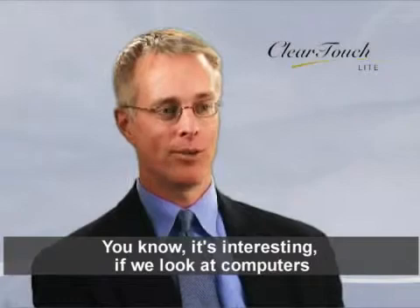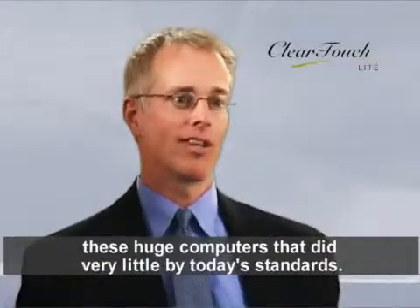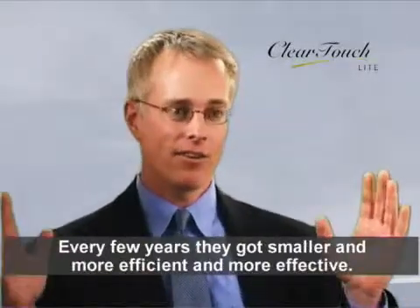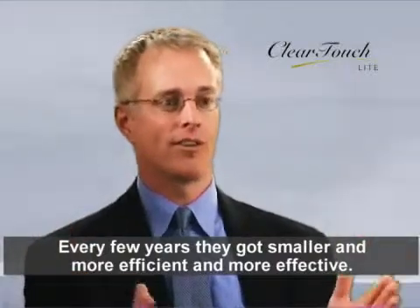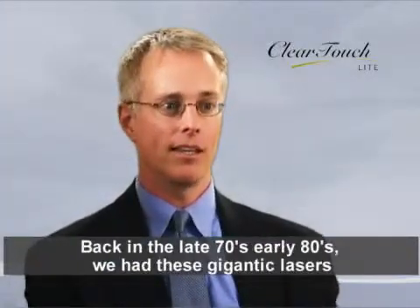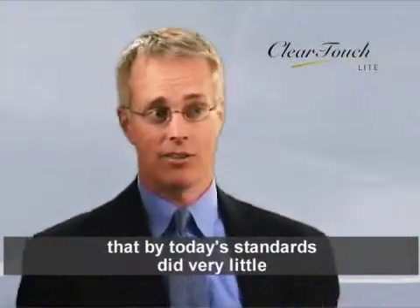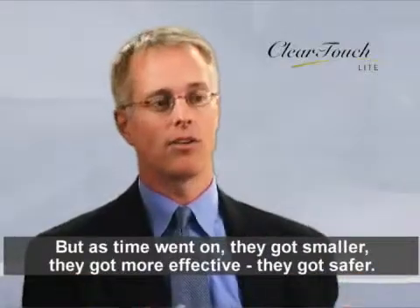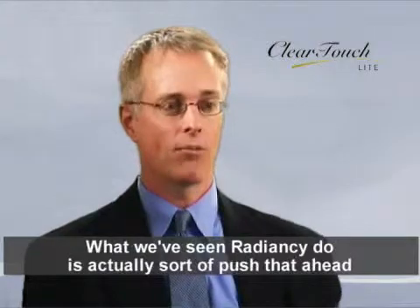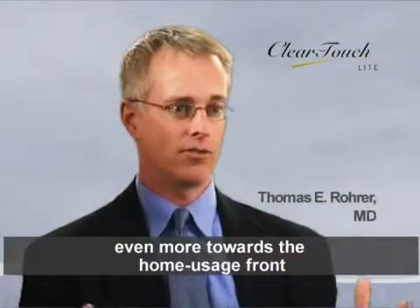If we look at computers as a model over the years — in the 60s there were these huge computers that did very little by today's standards, and every few years they got smaller, more efficient, more effective. If we look at lasers, it's very similar. Back in the late 70s and early 80s, we had gigantic lasers that by today's standards did very little. But as time went on, they got smaller, more effective, and safer. What we've seen Radiancy do is push that ahead even more towards the home usage front, which I think is the next frontier. Radiancy has been very innovative and ahead of the curve on this.